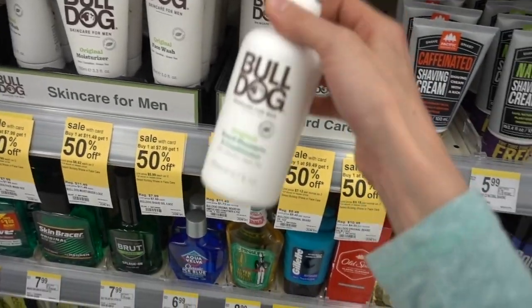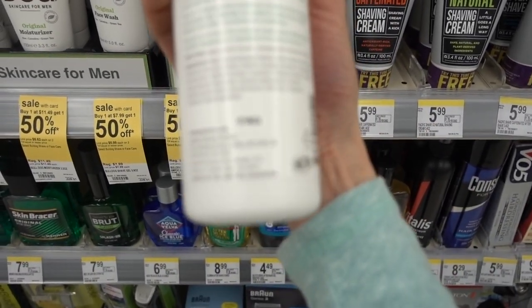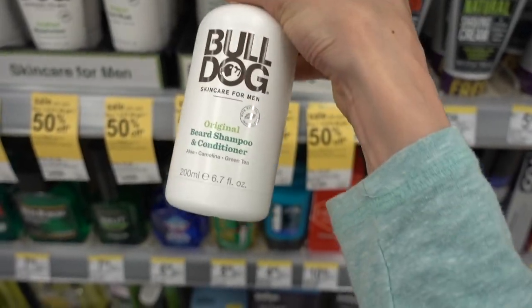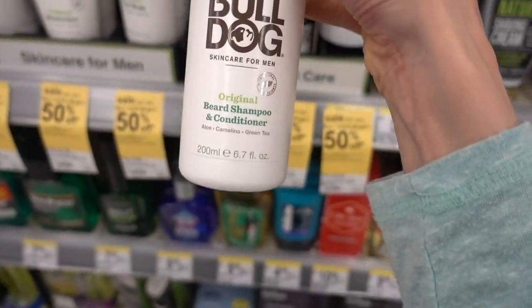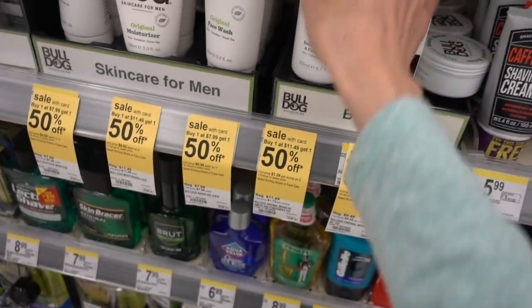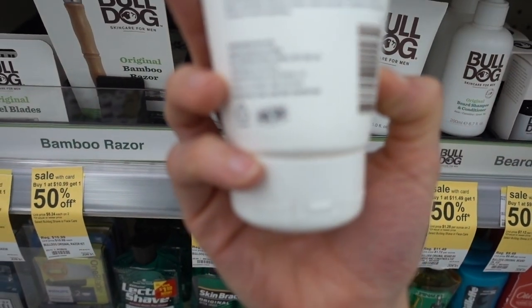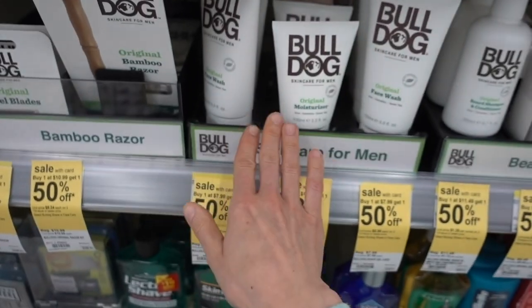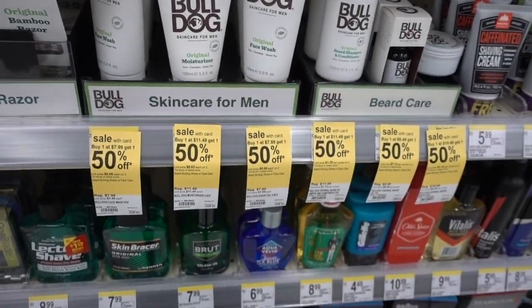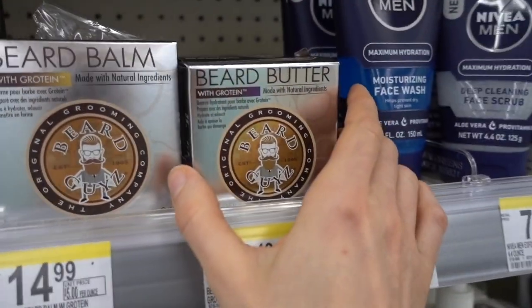Beard shampoo and conditioner - okay, I can kind of see the rationale behind this because stuff gets stuck in there. But this Bulldog one has fragrance. Bulldog makes some fragrance-free products - they don't appear to have any of them out here. I think it's Bulldog Sensitive that has some fragrance-free stuff.